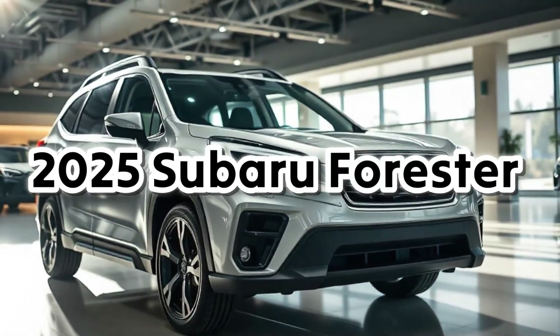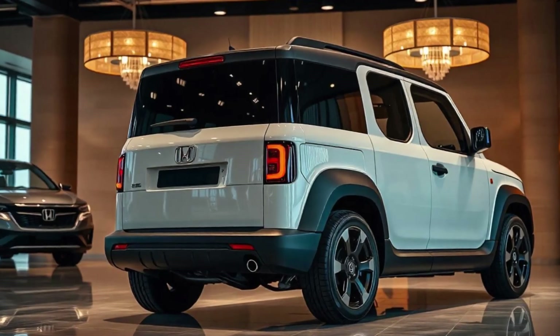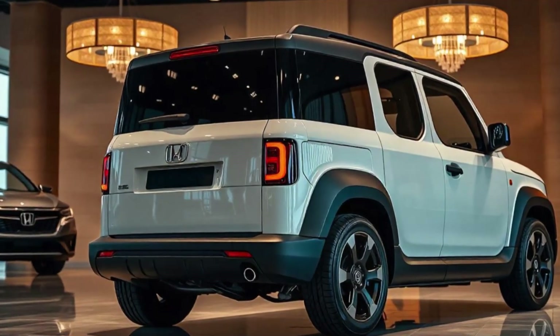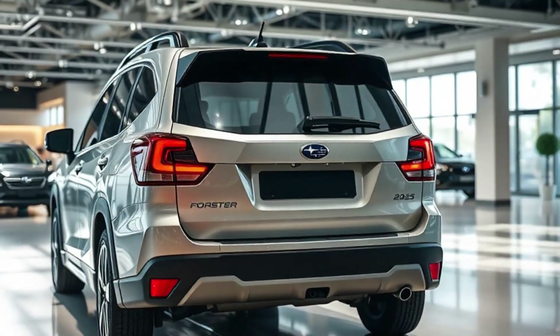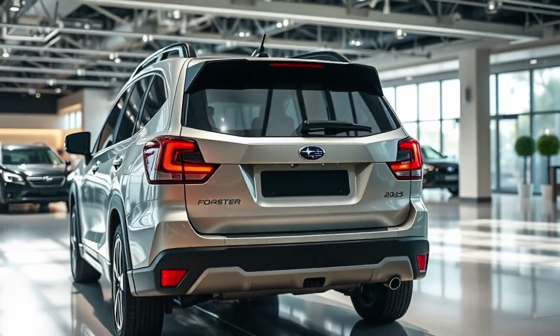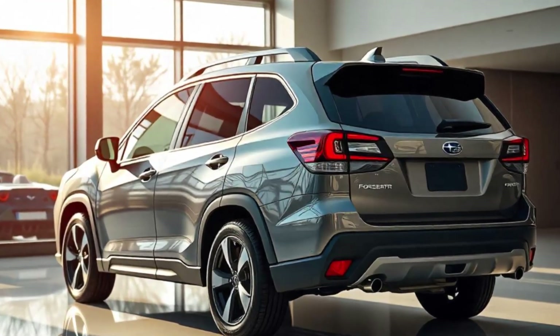The wait is over. The 2025 Subaru Forester has been unveiled, and it's better than ever. Known for its reliability, ruggedness, and versatility, this all-new Forester is designed to deliver unmatched comfort and performance, whether you're navigating the city or exploring the great outdoors. Let's dive into what makes this SUV truly special.